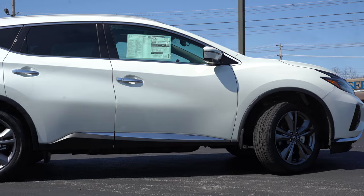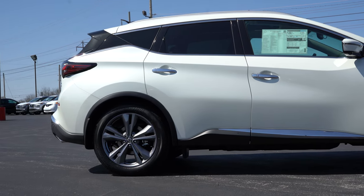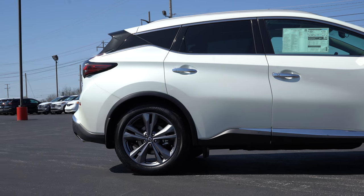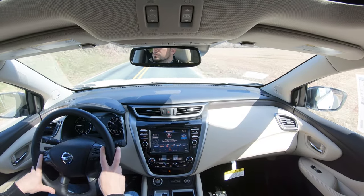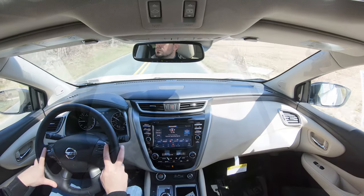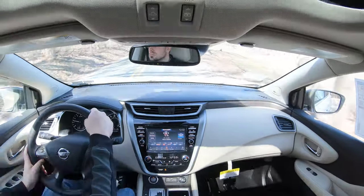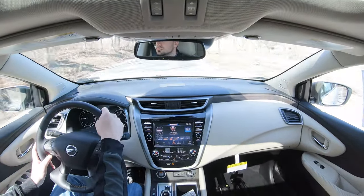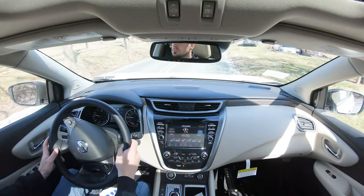Touching on suspension and handling: up front you get an independent strut-type front suspension; in the back, independent multi-link rear suspension with front and rear stabilizer bars. Ride quality is all right — pretty much as expected, definitely not the smoothest I've ever felt for an SUV, but on par. Steering feel is just right — not too heavy but definitely not too loose. This one is actually just right; I don't think they could have done the steering feel any better in the Murano.